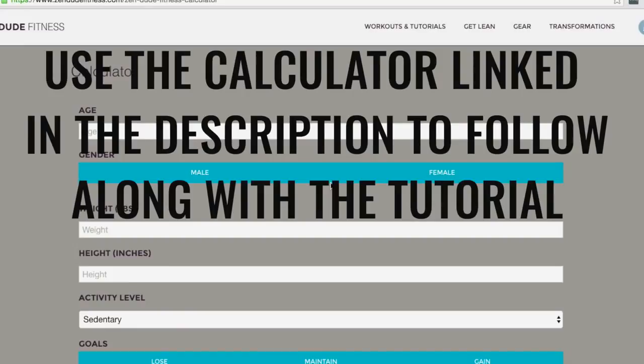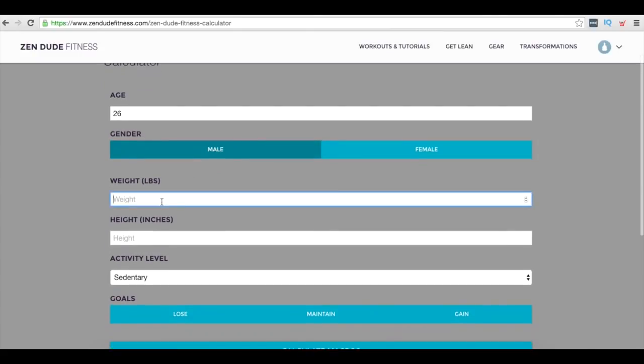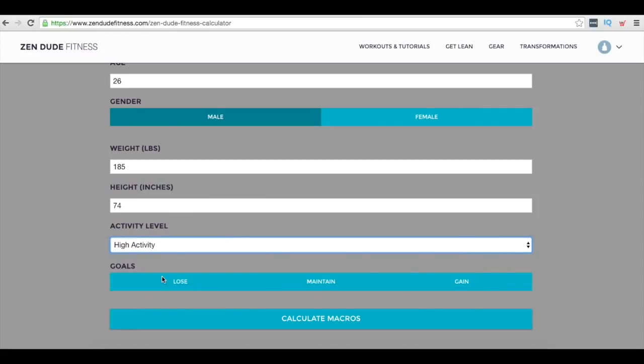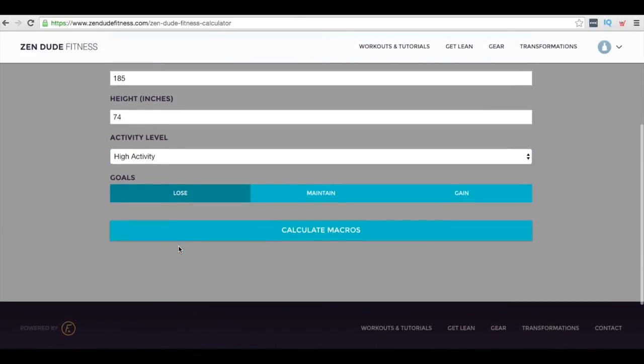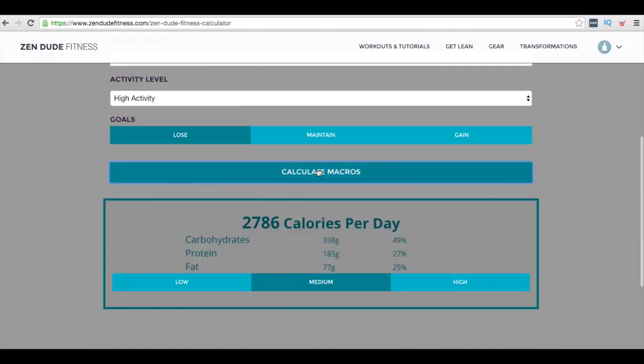I'm going to do the best I can to give you the same result he has. I've included a little calculator and tutorial here to help you figure out how much food you need to be eating. I'm going to demo it — I'm highly active because I'm exercising every single day. My goal is to lose weight and stay lean, so I'll click 'calculate calories.' I'm a man, so I'll select high for protein and calculate again. For women, select medium for protein.